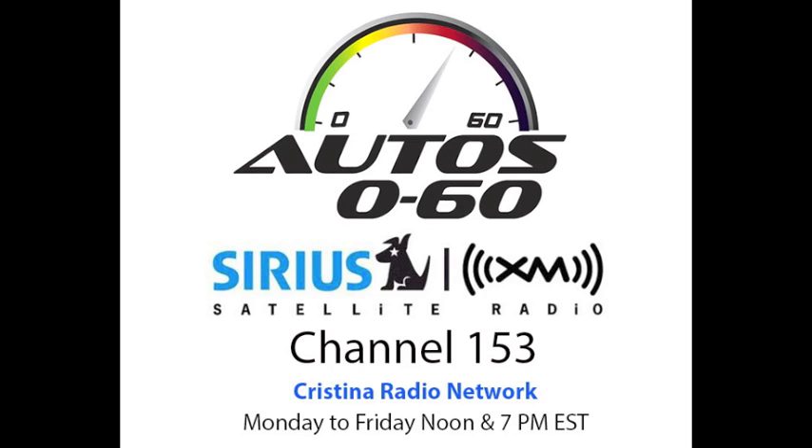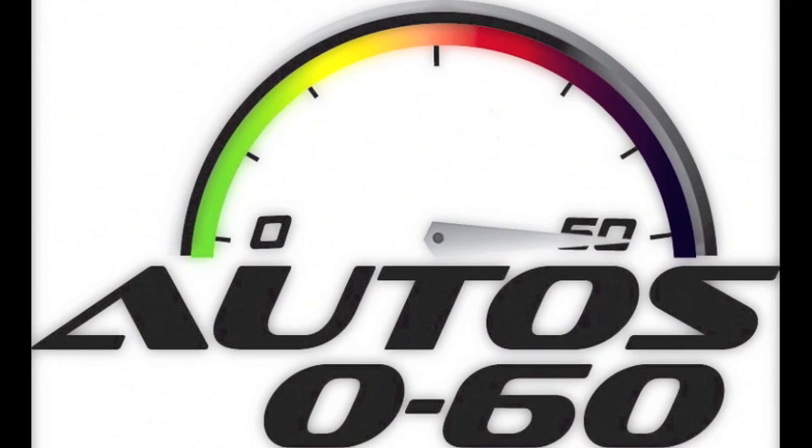It's another incentive to buy a new Jaguar — we teach you all about the performance side of it. Thank you very much. When we come back next week, we'll have more information and more interviews here on Auto 060 with Javier Mota. This is the Christina Radio Network, a production of National Latino Broadcasting.